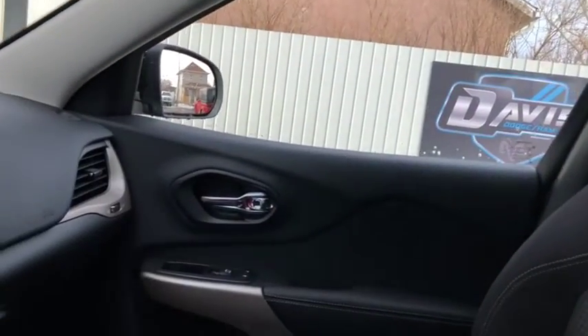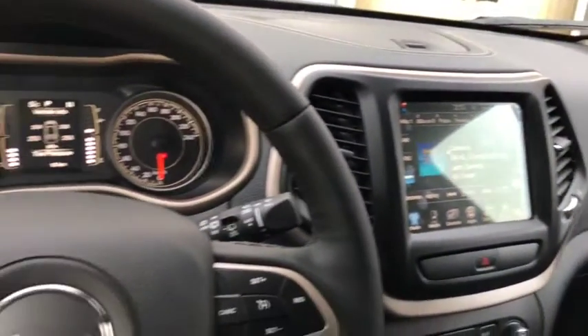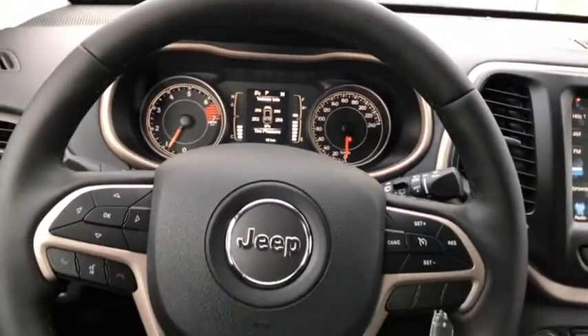Pretty good looking interior on the inside of this Jeep. So come and take a look at it today at Davis Dodge in Fort McLeod and let's see if we can't get you in your new ride.